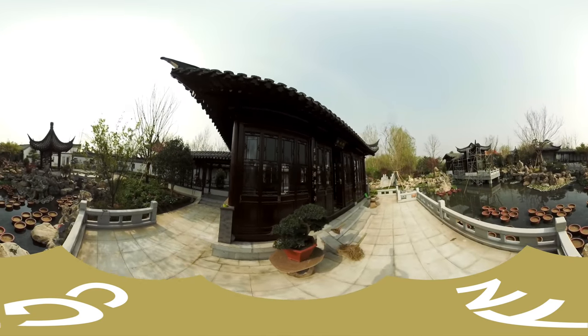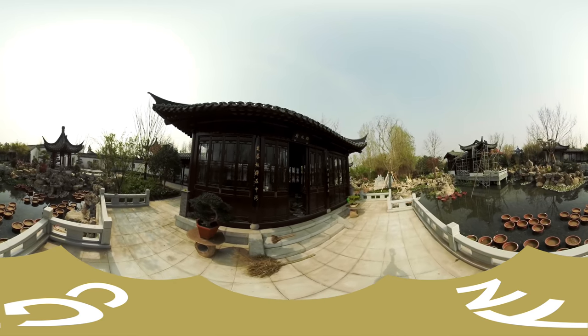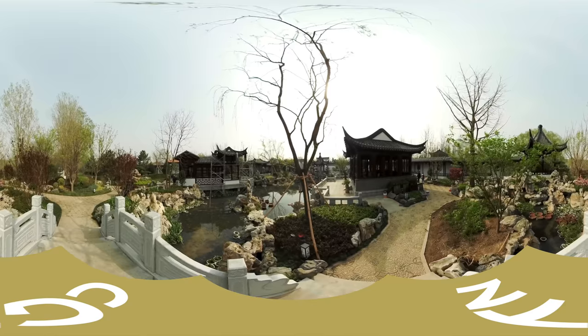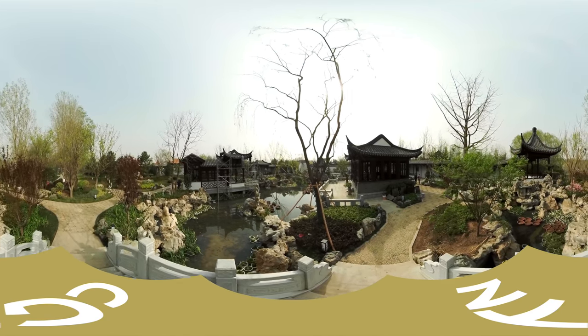The pebbled road leads us to the main building of the garden, the Yuyin Pavilion. Taihu stones of various shapes surround the architecture. They were transported from the south and weigh a whopping 1,200 tons in total.